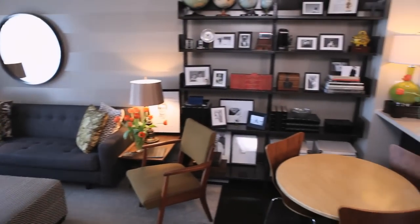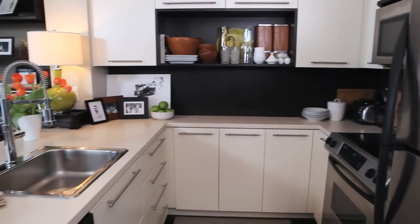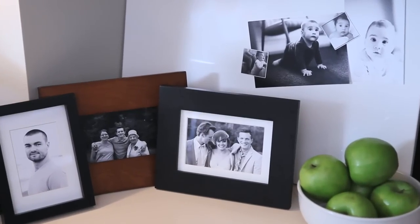The kitchen is by no means a custom kitchen — it was exactly like this when we moved in and we weren't really interested in investing too much money in it, so we've made it work for us. I spend a lot of time standing at that kitchen counter, so I like to have pictures of my loved ones there as well.